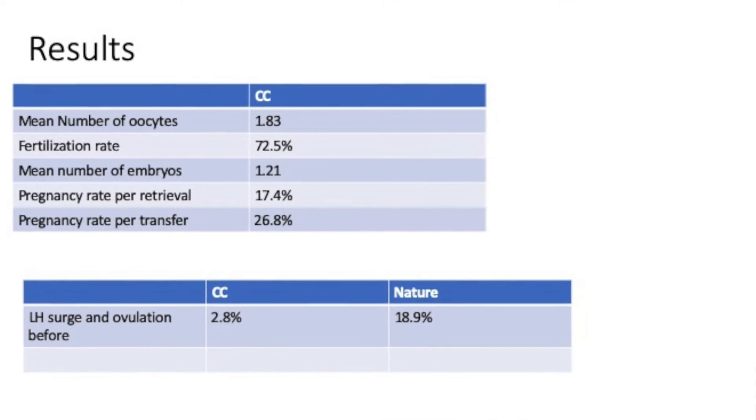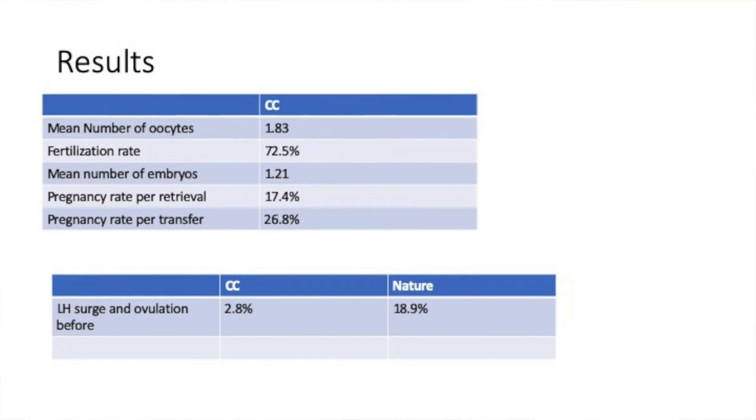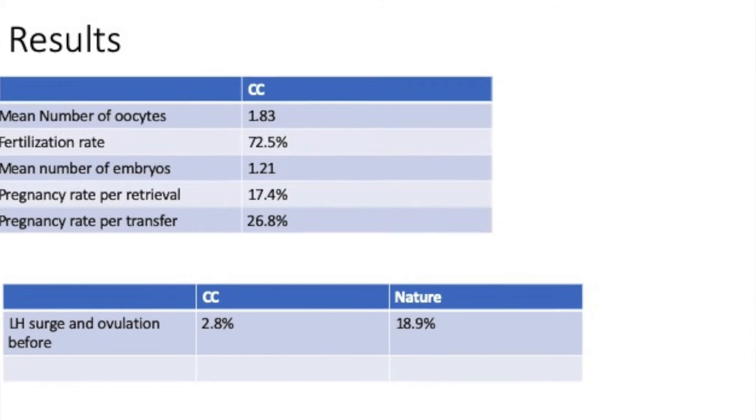The interesting finding is the LH surge data. LH surge and ovulation before egg collection with clomiphene was only 2.8%, compared to 18.9% in the natural cycle. This specifically tells us that clomiphene is able to suppress LH surge, and if used in mild stimulation protocols, you may almost be able to withhold your antagonist. That is one of the key benefits highlighted in this paper.